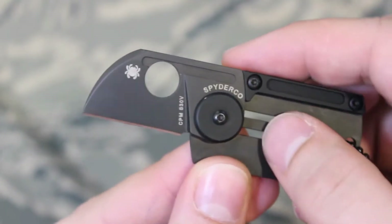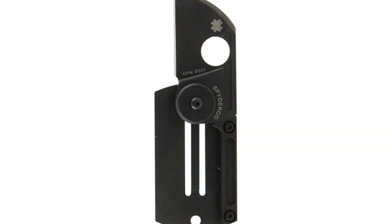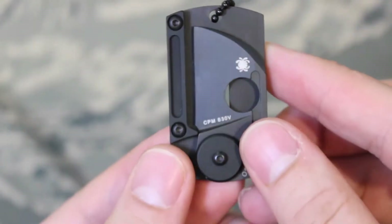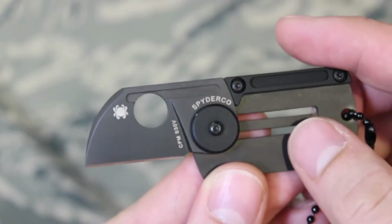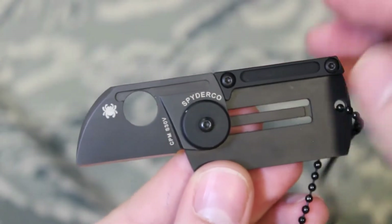The black titanium handle is sleek and wears well on the chest, and the only downside we see is that it doesn't come with any kind of bead chain necklace — if it did, it'd be our hands-down favorite for this size group. The blade sports Spyderco's trademark round hole feature for easy use, and even though it brings to mind something like a box cutter, there's more power there than meets the eye.